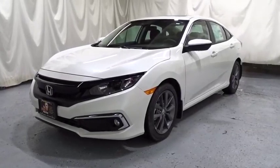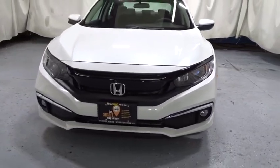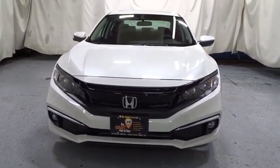Take a ride in a 2019 Honda Civic. The Honda Civic is practical, offers awesome gas mileage, and is incredibly reliable.